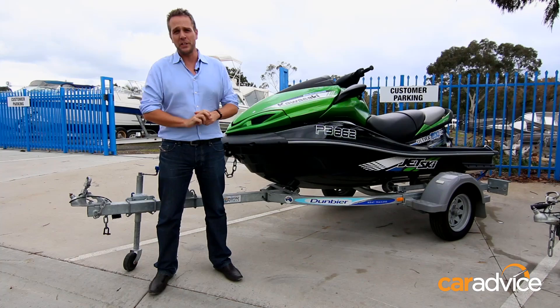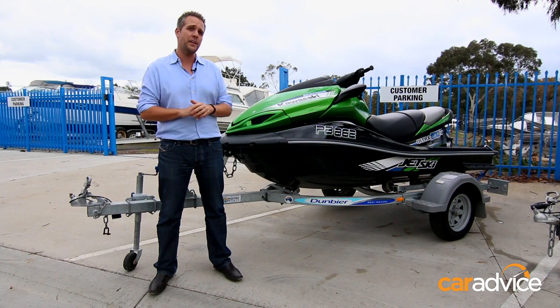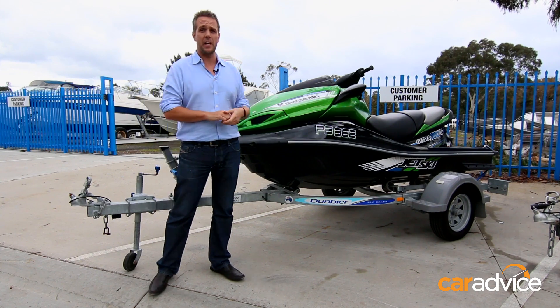So if you've got a small SUV like a Hyundai iX35, then you'll have a 750 kilo unbraked towing capacity, which means you can comfortably tow something like this little jet ski here.